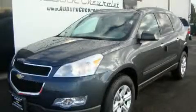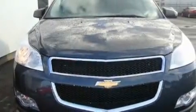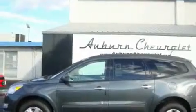This is a brand new 2011 Chevrolet Traverse, offering a car-like ride with space like an SUV. It features a 3.6-liter six-cylinder engine and an automatic transmission.